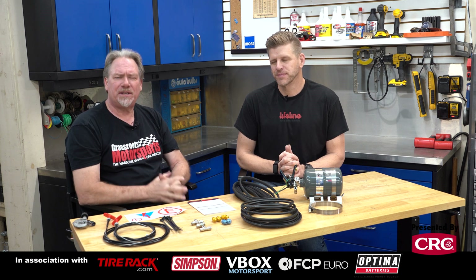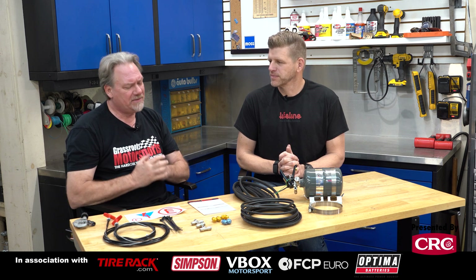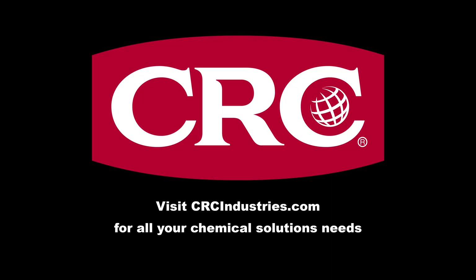If you like this sort of stuff, please like and subscribe to our channel and go to our website, grassrootsmotorsports.com — we've got tons of this kind of content. Support brands that support grassroots motorsports; get your chemical solutions from CRC Industries — visit crcindustries.com to learn more.